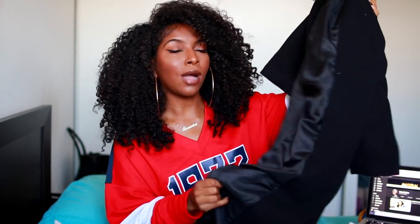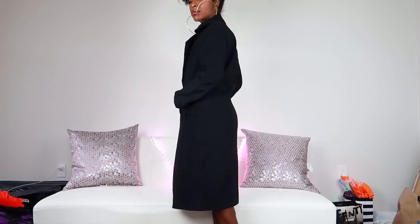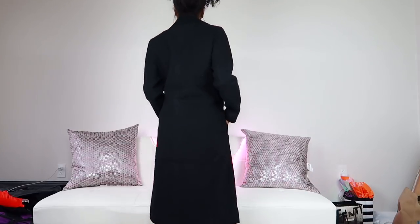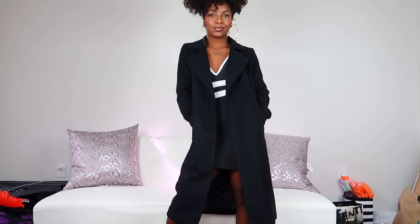I picked up two jackets from Missguided. The first is a black trench coat — it's long but I got it in the petite section so it's not all the way to my ankles. I got it in a size six so I can wear sweaters underneath without it being too tight. It doesn't have any buttons so it just has to be worn open — honestly this is for style, nothing more than that. It could keep you a little bit warm but not all the way warm for harsh winters.